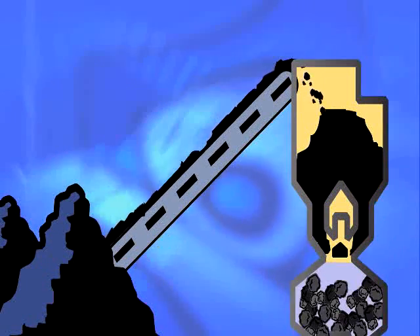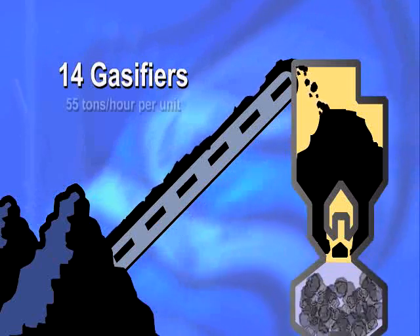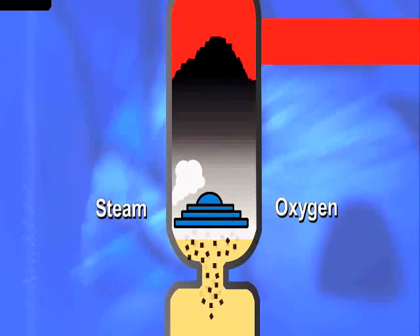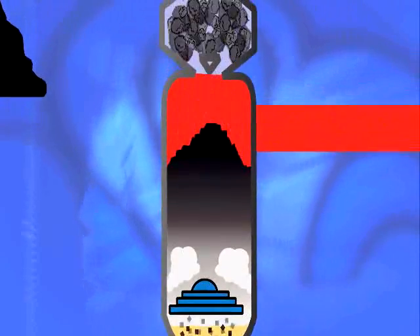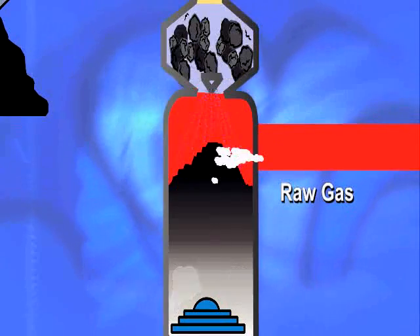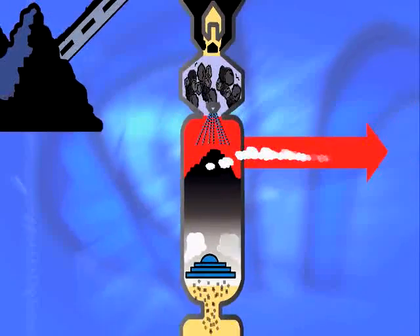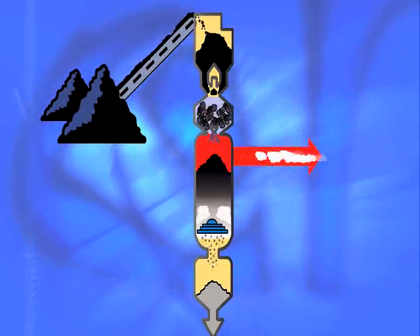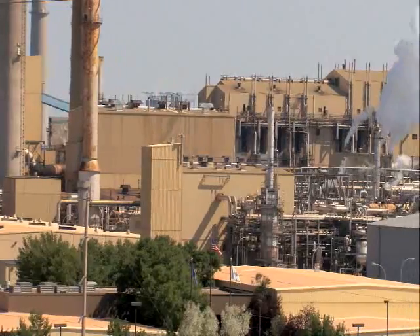This is how the process works: golf ball- to baseball-sized coal chunks are fed into the top of 14 gasifiers at the rate of about 55 tons an hour for each one. Steam and oxygen are added to the bottom. The steam and oxygen slowly rise, reacting with the coal to produce a raw gas. The raw gas then goes through a process to convert it to natural gas and separate out other products, including carbon dioxide.